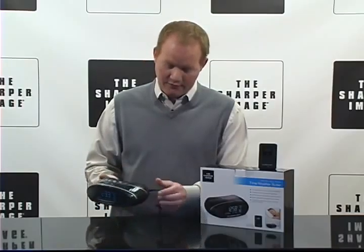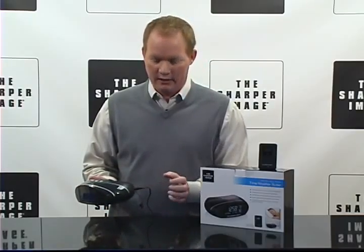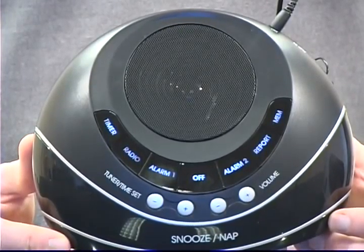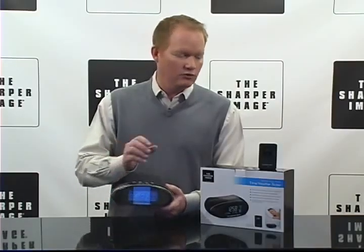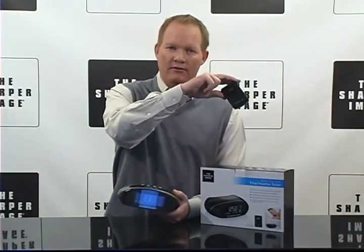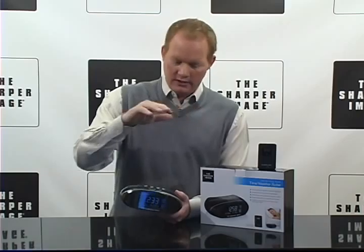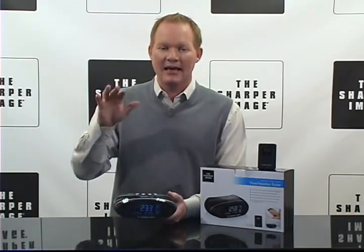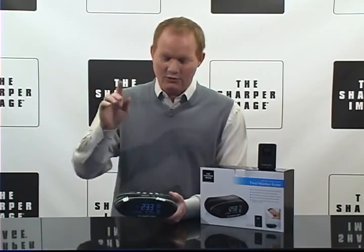You can plug in your favorite music device right here and listen to the music that you want. It's got a 3-inch speaker. It's also got an AC adapter and a wireless outdoor sensor for the weather, because what this thing is going to do is the butler voice that you're about to hear is going to announce the time, the date, and the outdoor temperature.